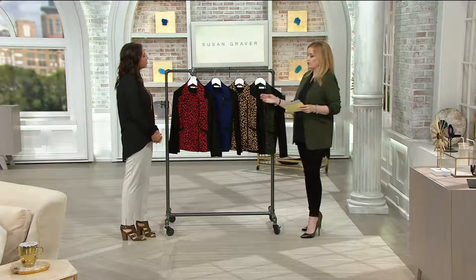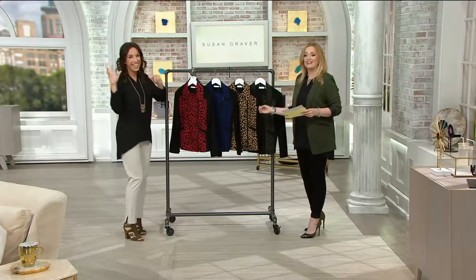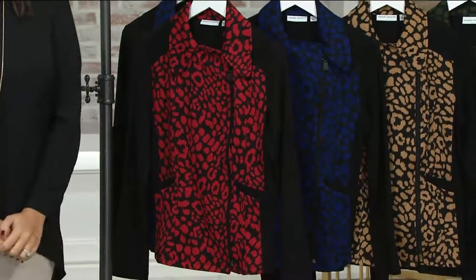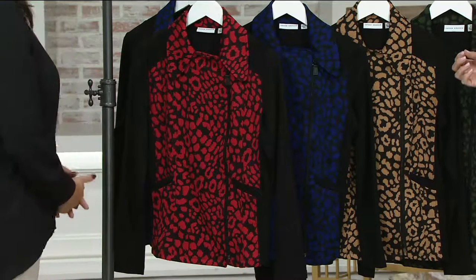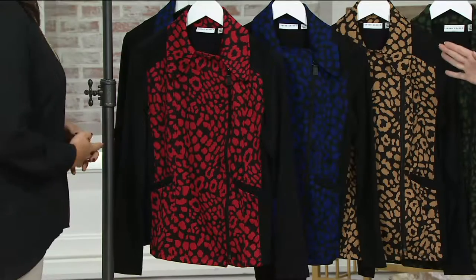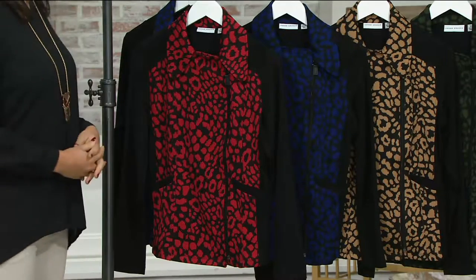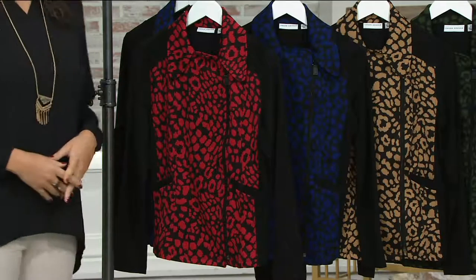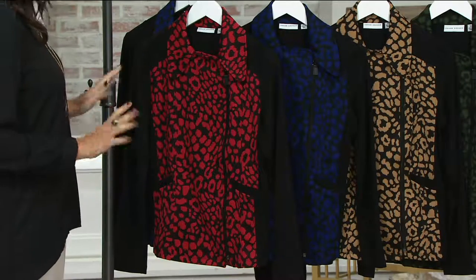Up first — I have worn this jacket, I have loved it. I heard from all of you — a couple of the views came in since the last time we've been on air, very, very positive, loving the fit on this piece. And it's just been reduced today.